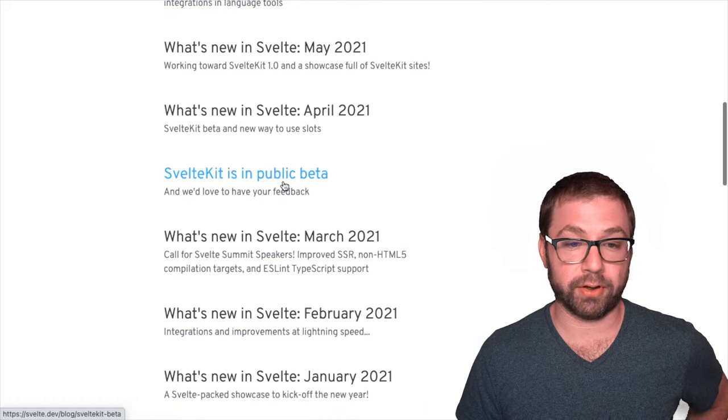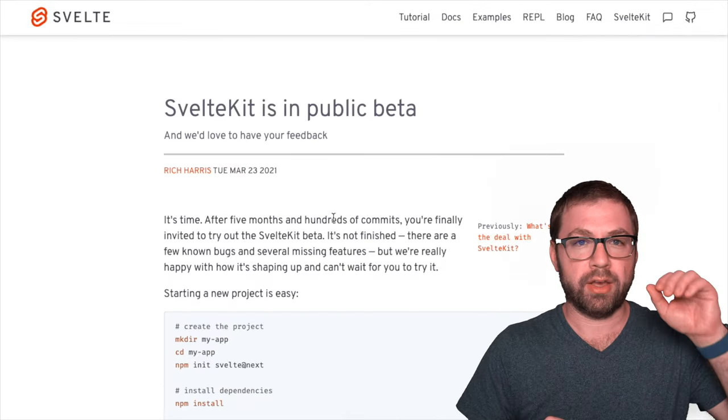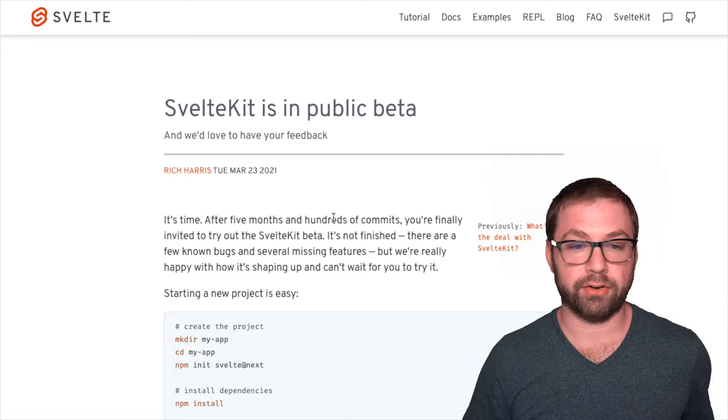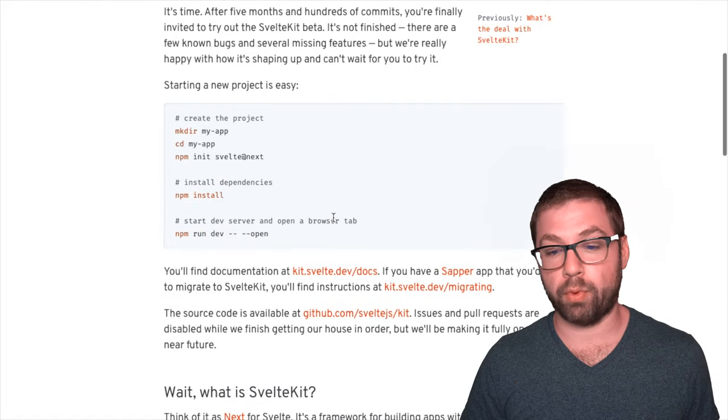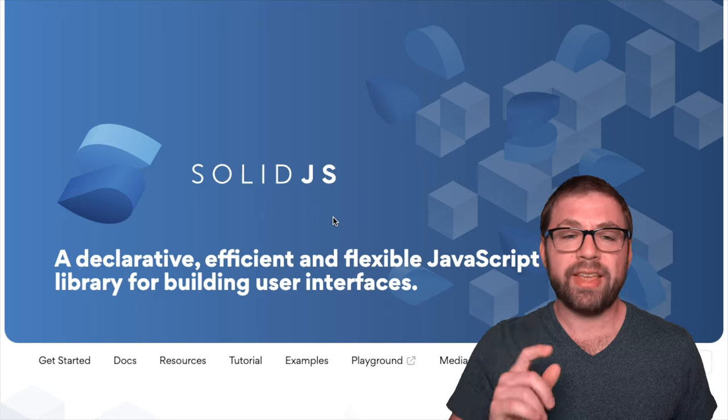The big thing with Svelte nowadays is SvelteKit, which is kind of their equivalent of Next.js — as Next.js is to React, SvelteKit is to Svelte. It's a framework for making Svelte applications, and they're really focusing on getting it to 1.0. That's the most exciting thing in Svelte land right now.